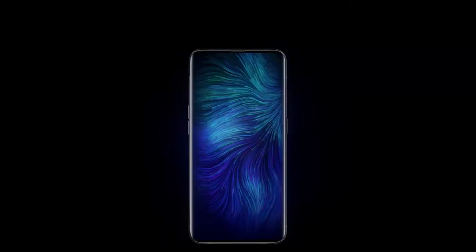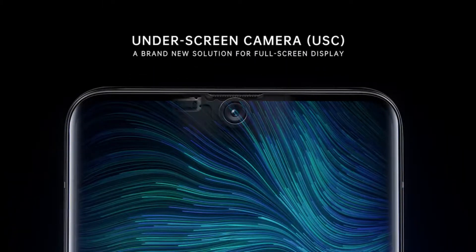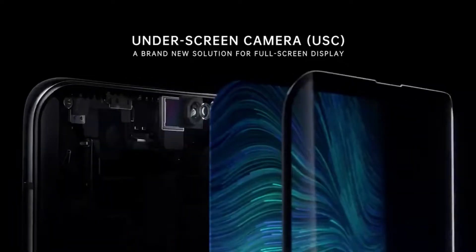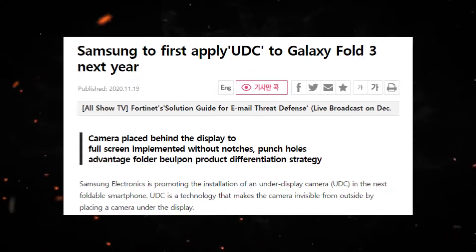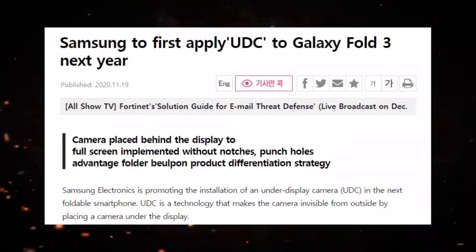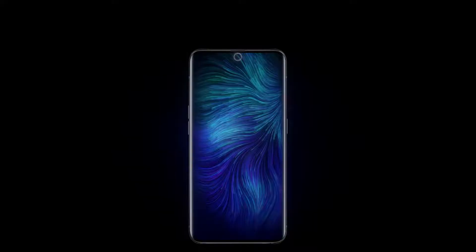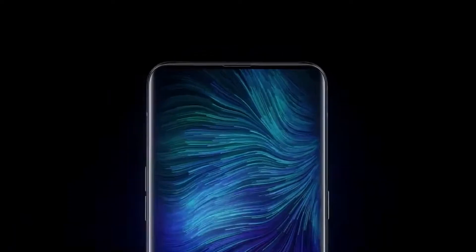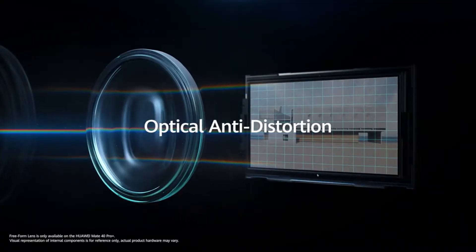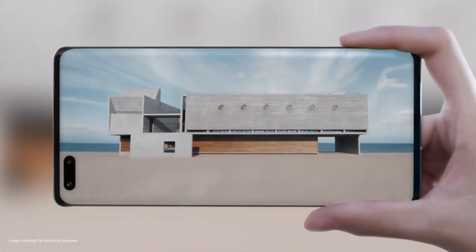Samsung is also set to launch the under-display camera technology first on its foldable device, Galaxy Z Fold 3. We've been hearing this for quite a long time, but now it's been confirmed by Korean media. According to 80 News from Korea, Samsung has started production of under-display cameras for the Z Fold 3. Samsung's own LSI division will supply the sensors, and reportedly Samsung has also developed an image correction algorithm to improve the image output from the under-display camera.